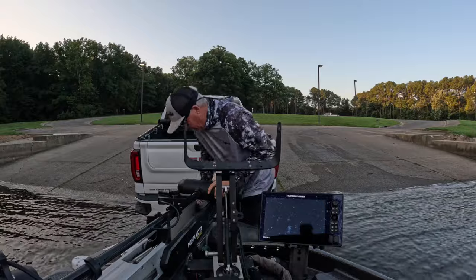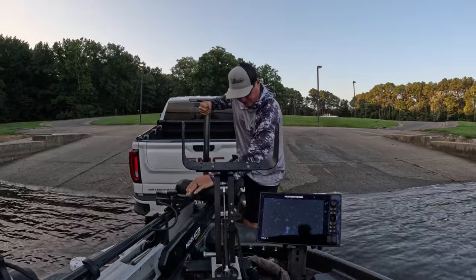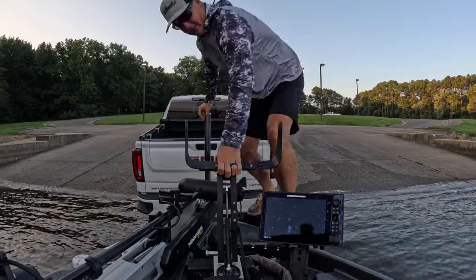It's always a process putting your boat in by yourself, but it's made a lot easier by these new trailers. We're in — we're about to get it done today. White crappie, here we come!